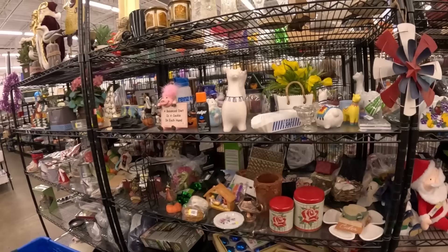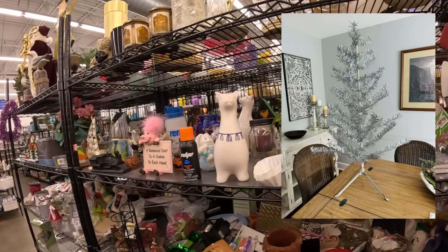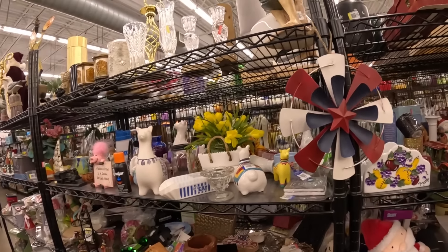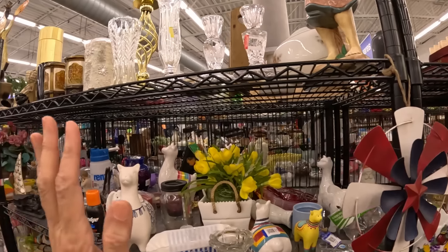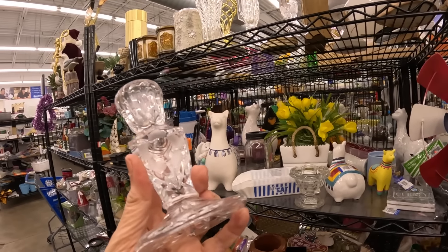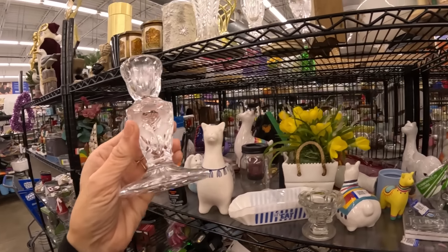I want to thank all of you for answering about what I should do with the shiny bright ornaments and the vintage Christmas tree I got. The tree is going on eBay and I'm going to ship it that way. I've started to put the shiny bright ornaments in the booth — I individually priced about 20 yesterday and put them in a basket. Can I give a shout-out to all of the Goodwill employees who do such a phenomenal job? They're just so kind and hardworking — shout-out to all the employees.